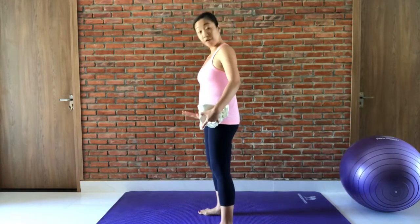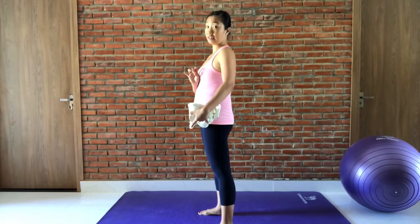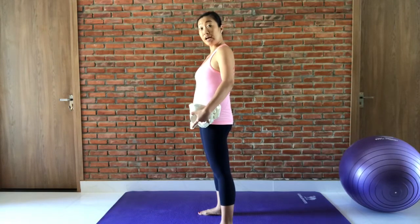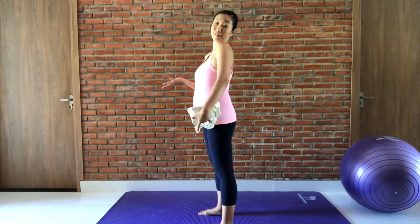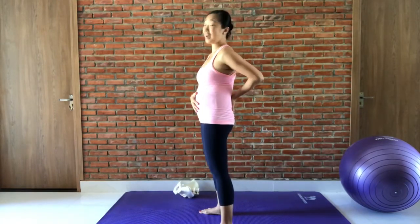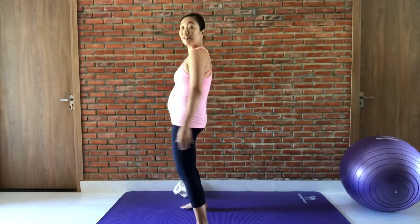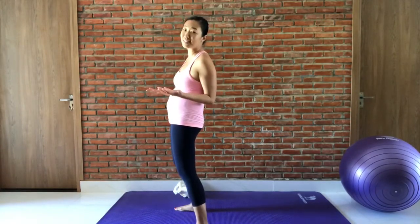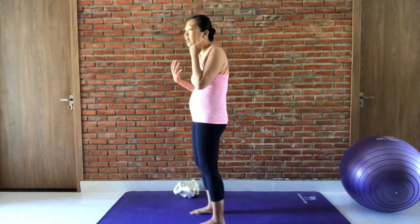What starts to happen is our arches and our feet start to drop, our knees start to hyperextend — and mine are already doing it, I can definitely feel it. As the bellies get bigger, what happens in our hips is that we adopt the third trimester duck waddle. This is the classic pregnancy waddle where feet are turned out, knees locked, shoulders hunched because everything is expanding.